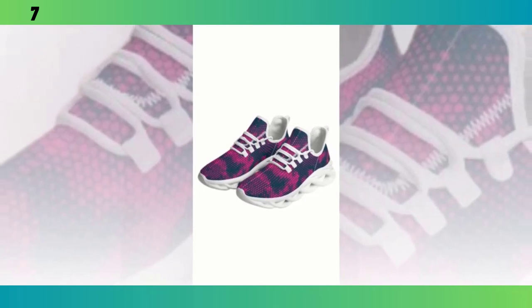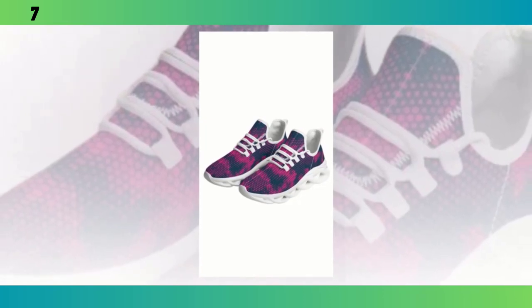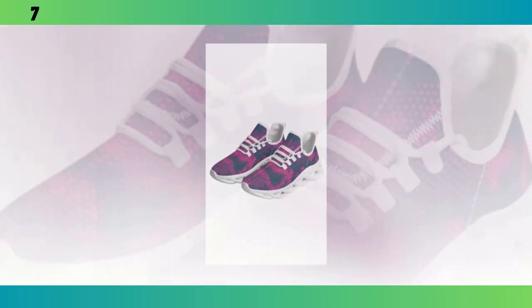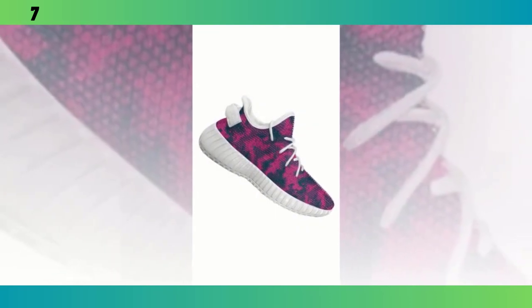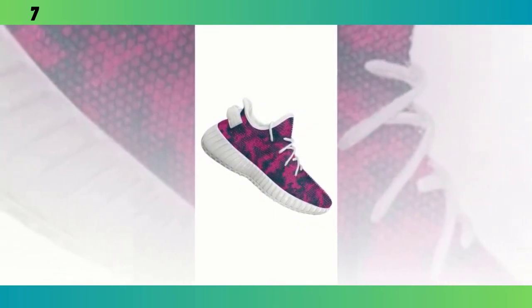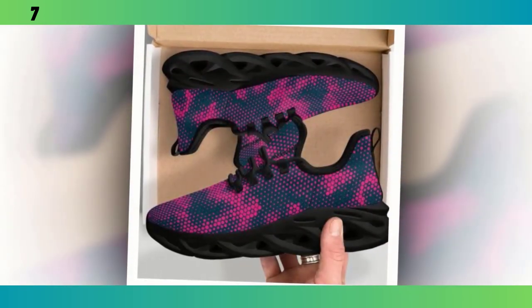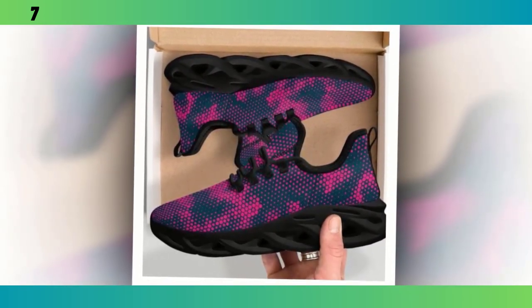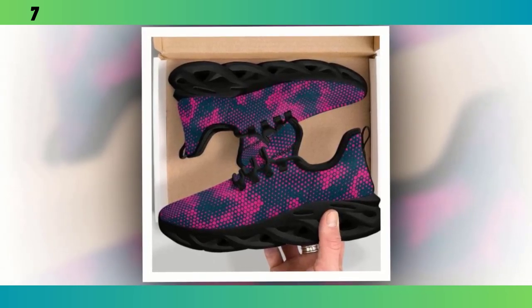One thing I love about these shoes is how versatile they are. You can easily pair them with workout clothes for a sporty look, but they also go well with jeans, casual trousers, and even skirts. They add a pop of color to any outfit, making them a great statement piece. The versatility extends to how you can use them — whether you're heading to the gym, going for a walk, or spending a day out in the city, these shoes have got you covered. They transition seamlessly from one activity to the next, which is a huge plus if you're someone who's always on the go.